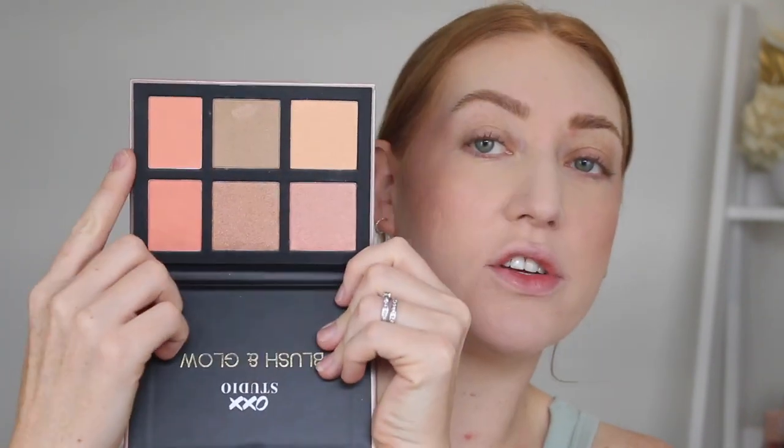This is the Blush and Glow Palette. It comes with two blushes and four highlighters. I don't know why I picked this up because I feel like I won't be able to use half of these shades. I'll have to use the blush in my next Kmart video because I just put on a cream bronzer, but I will go in with a highlighter.